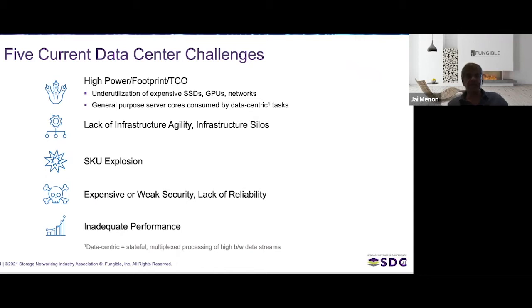Secondly, there is an increasing number of data-centric tasks — tasks that require processing of high-speed data streams inside data centers — for which general-purpose server cores are inefficient. As a result, too much of the server cores are consumed in these tasks, leaving fewer cores available for customer workloads. That's problem number one.